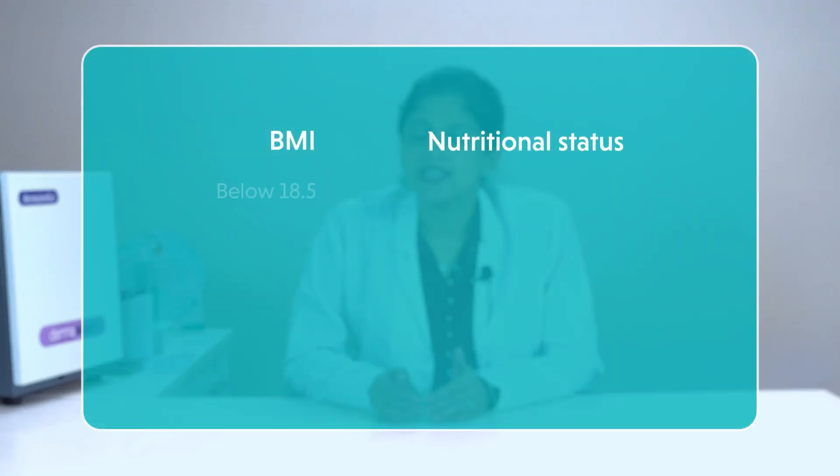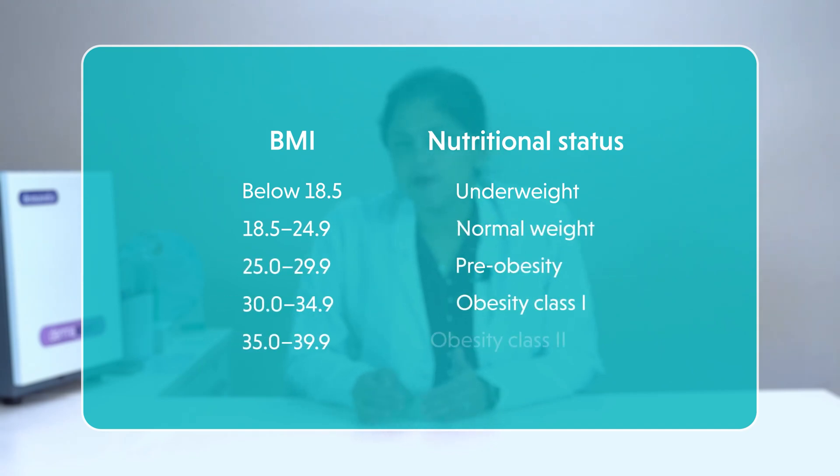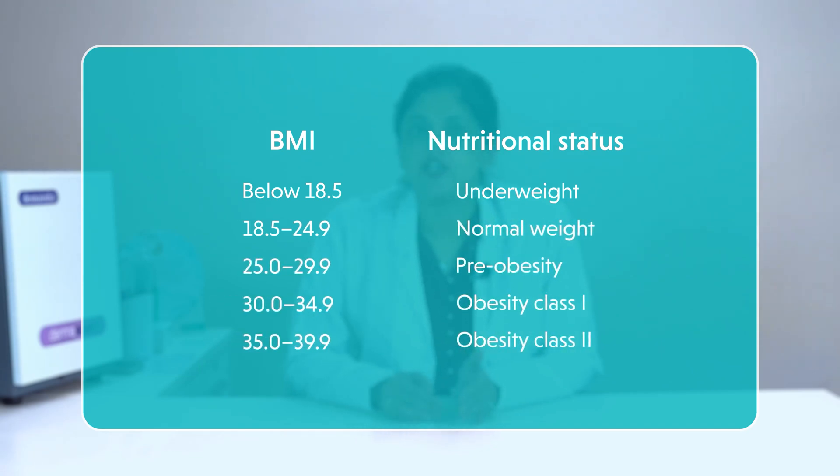According to the World Health Organization, if your BMI is below 18.5 then you are underweight. If it is between 18.5 to 24.9 then your weight is in the right range. It becomes a cause of concern if your BMI is between 25 to 29.9 as you are in the pre-obesity range. If it is between 30 to 34.9 then you are in obesity class 1. If your BMI range is between 35 to 39.9 then you are in obesity class 2. You are in obesity class 3 if your BMI is above 40.